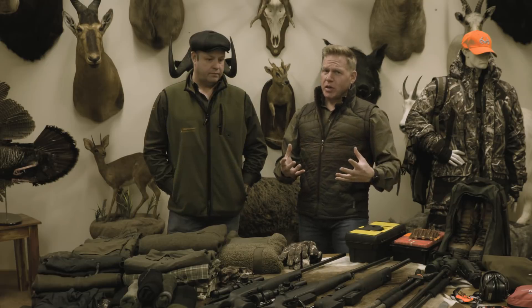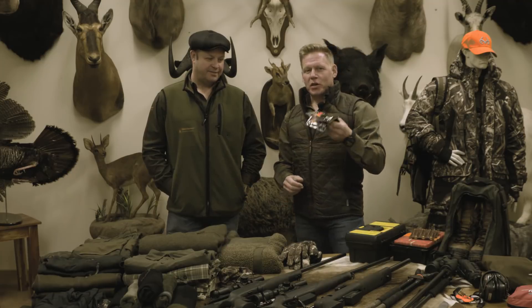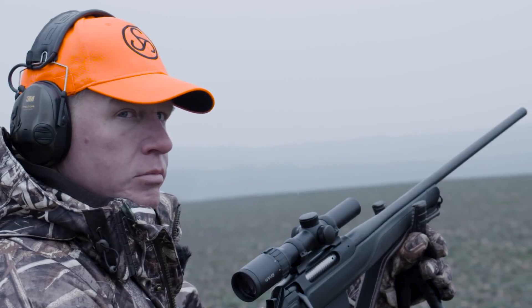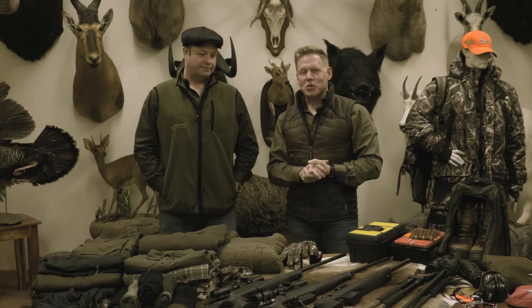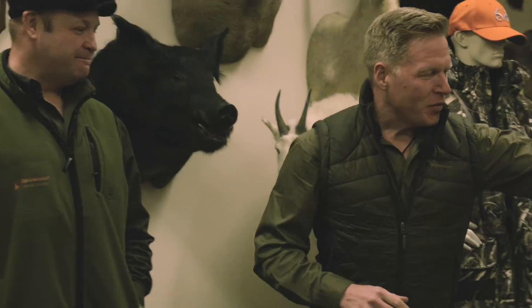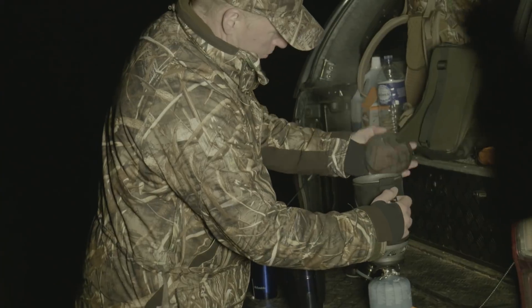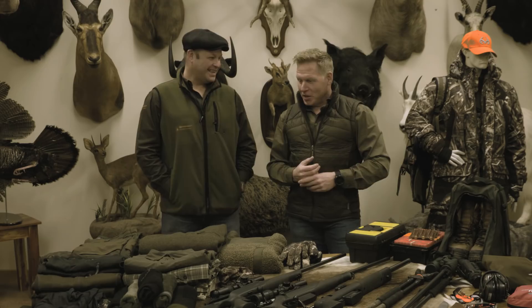I also take hand warmers - these ones you just open up and they react to the air. It's going to be between minus three and minus seven, so it's always good to pop those inside your gloves to keep your fingers working after two or three hours in a high seat. The final and most important piece of kit is the Sumo Jetboil - for boiling water out in the cold wilderness. Between drives, while everyone else has an alcohol-free beer, I'll wrap up with a coffee and Steve will have a tea.